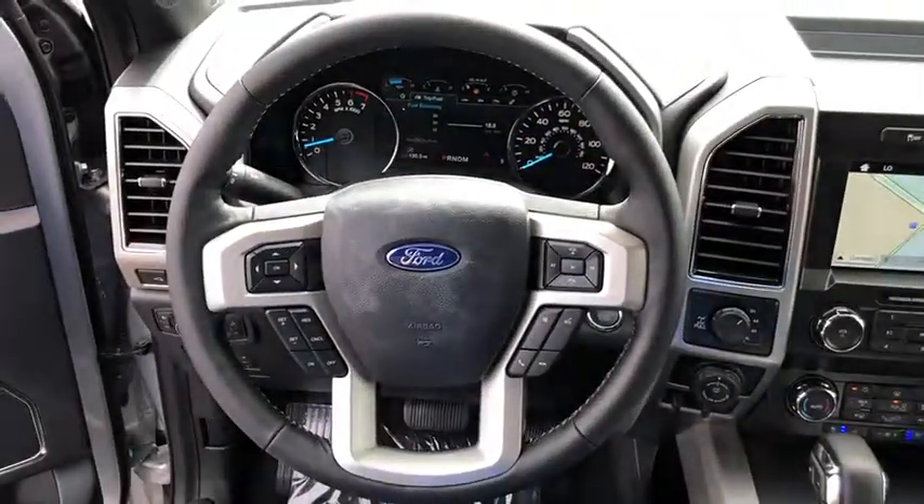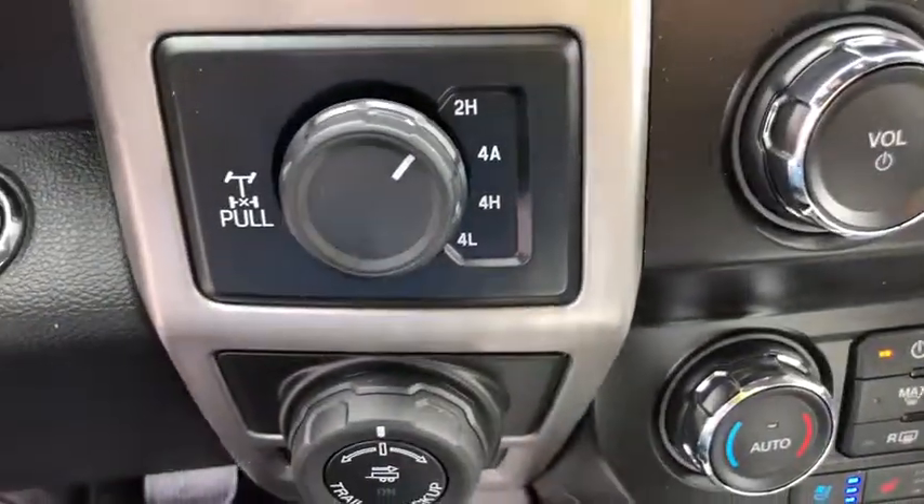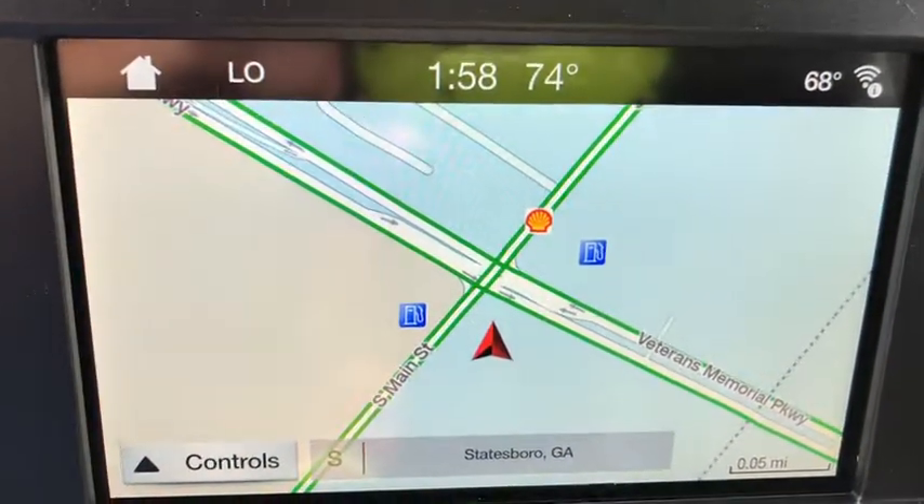Fog lights, security system, electronic stability control, heated front seat, compass, trip computer, remote keyless entry, panic alarm, overhead console, brake assist.